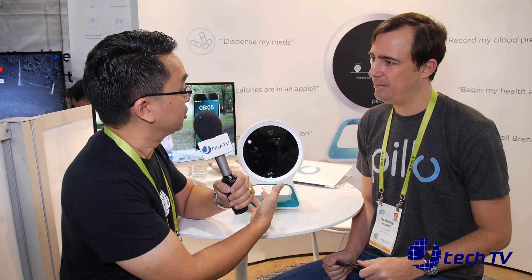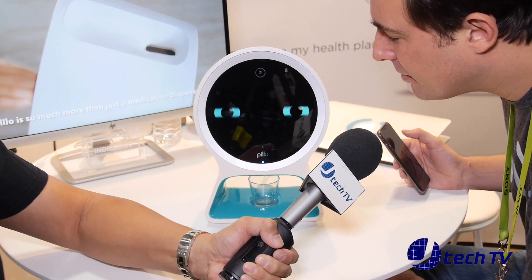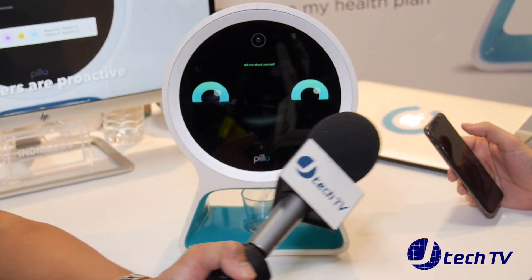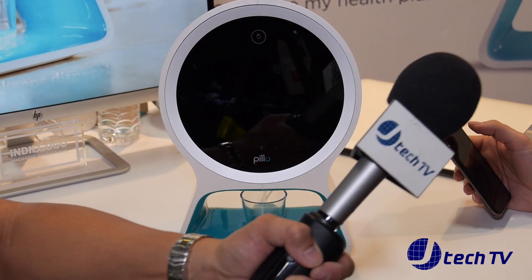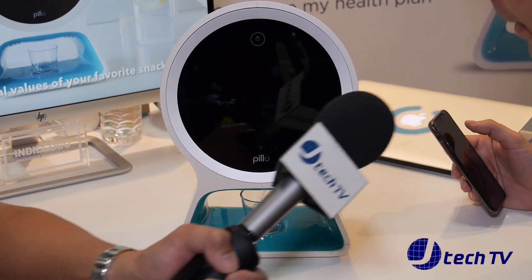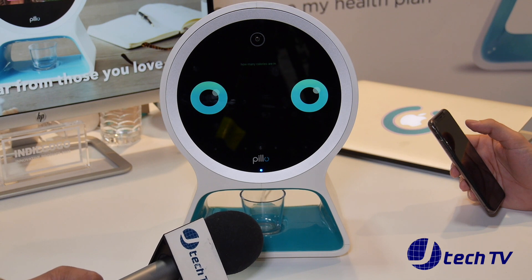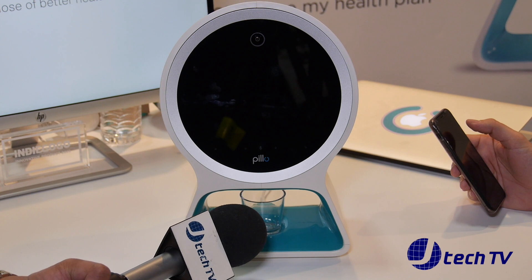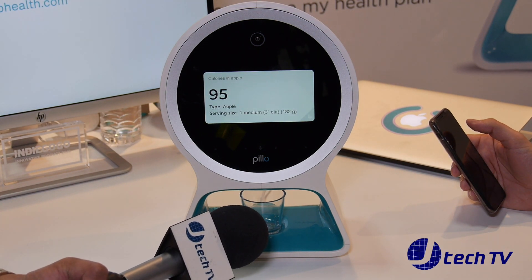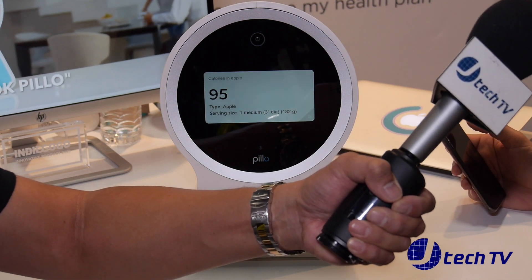Let's give a demonstration. Let's ask Pillow a couple of questions. Okay Pillow, tell me about yourself. 'I'm Pillow, the first intelligent healthcare assistant for the home.' We can ask Pillow about calories, for example. Okay Pillow, how many calories are in an apple? 'There are 95 calories in one medium apple — that's about eight minutes of running.' But let's not forget the main functionality, which is the pill dispensing.